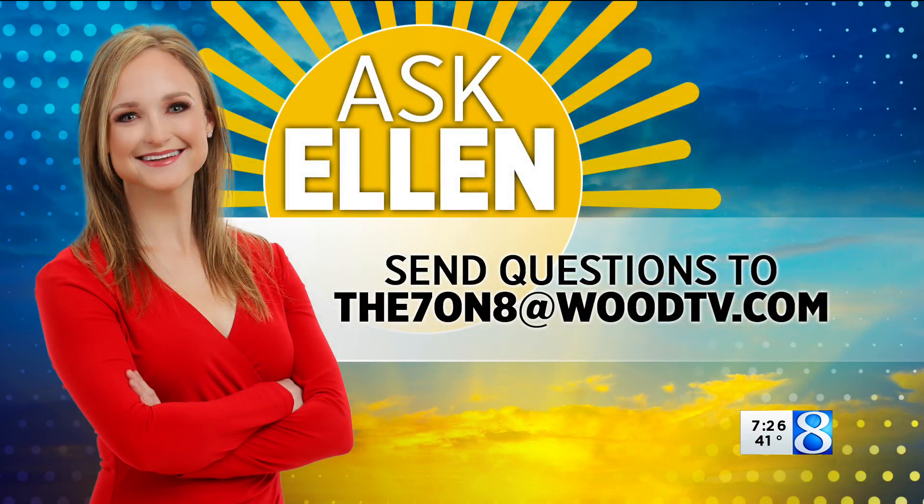Just researching in my spare time. Oh, that's really interesting, though. If you have a question, please send it our way. You can email us at the7on8atwoodtv.com.